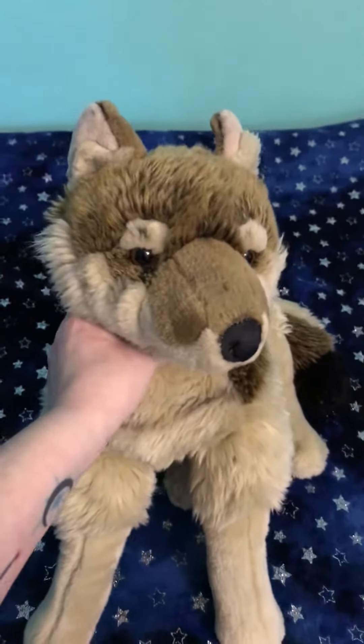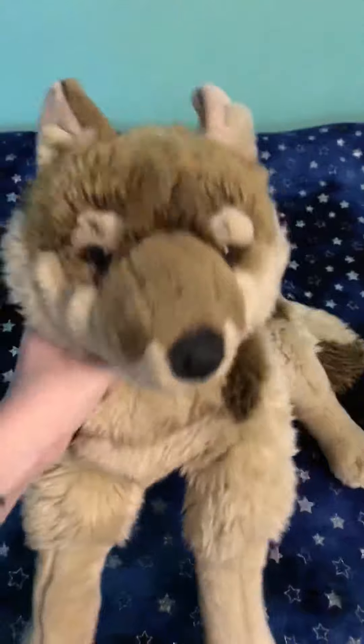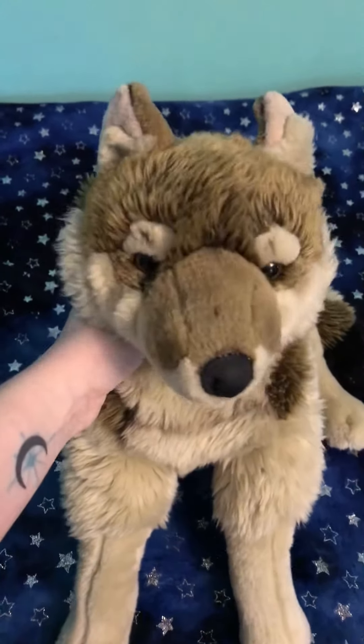I would say it's a very durable plush. It's very well made. When they're brand new, they're extremely silky soft. Mine is pretty loved. I hope you guys enjoyed, and I'll see you guys in the next video. Thank you for watching.